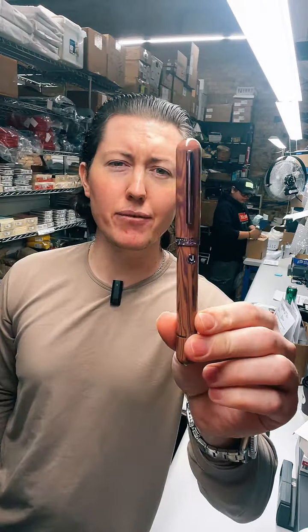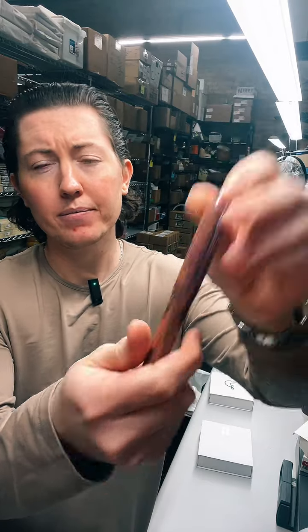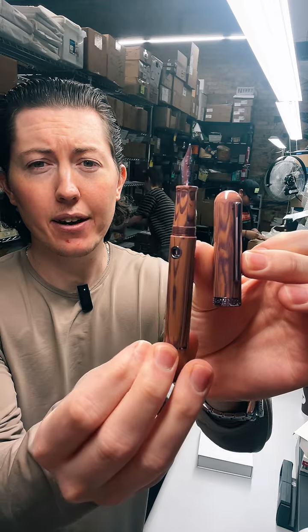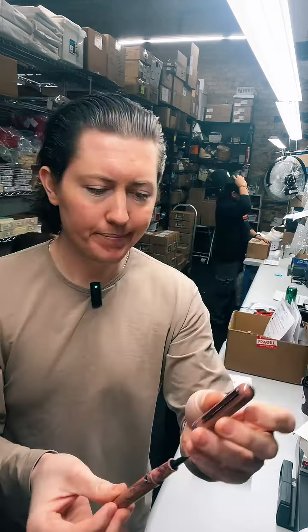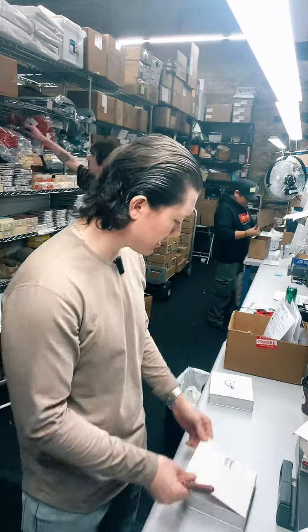Same model, just different materials. This is ebonite — it's like hard rubber for those of you who aren't familiar. What's super fun about Narwhal is they actually plate their nibs and their hardware — so like the portholes, the clip — really cool. Love the color combo. Soft and elegant is a perfect description. Thank you, Squatch, nice to see you.